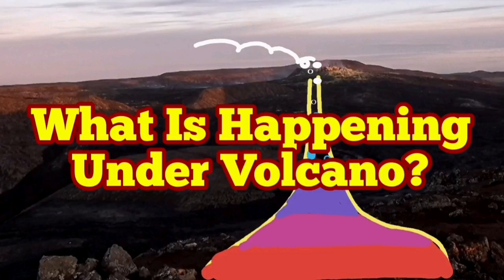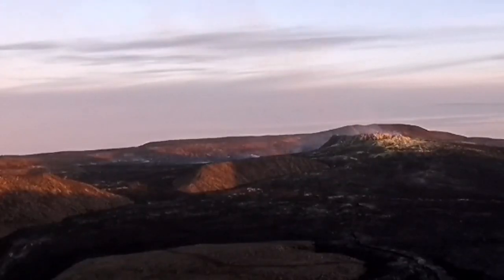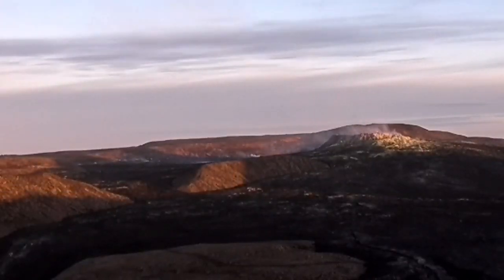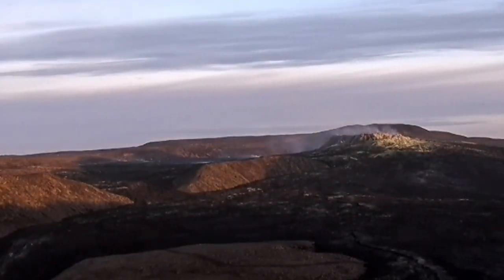What is happening under the volcano in the Fagrildalur area of Iceland? This is the volcano, and as we can see on the surface, we see a lot of fumaroles, vapors, and smoke rising up.